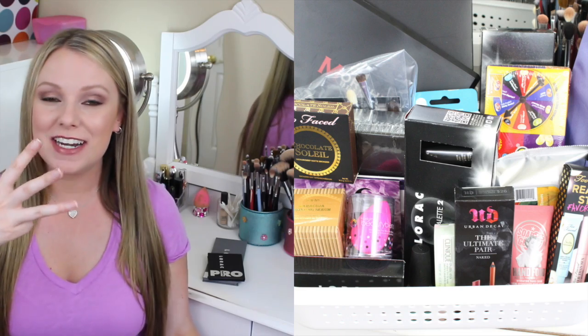Did you guys know that I have a huge giveaway going on right now? If you didn't, check out my video down below. I am giving away all of this stuff to you guys — three prize winners. Check it out because I want you to win.